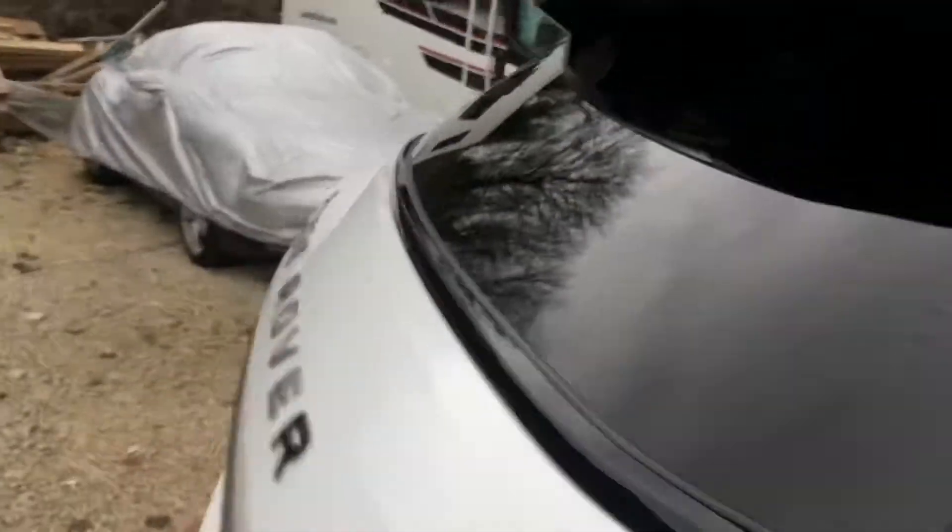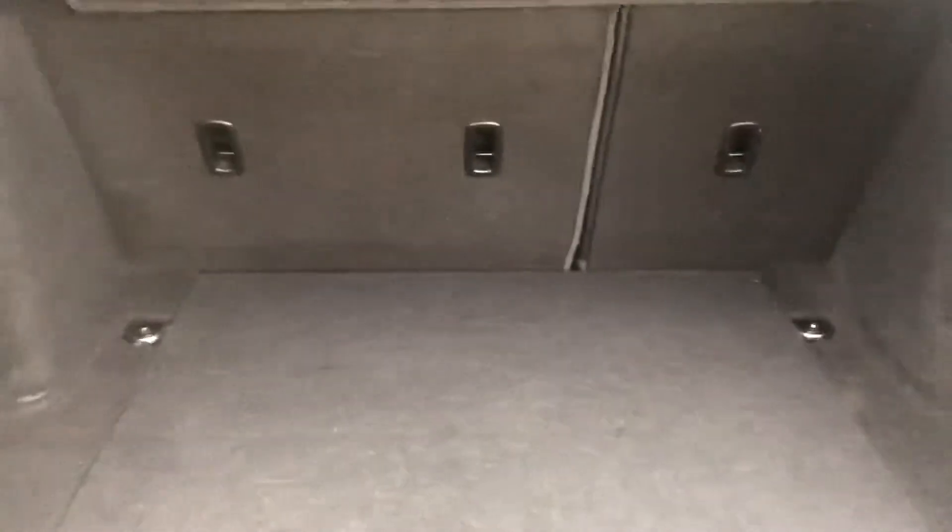The rear is very nice, clean and tidy. It's also got a decent sized boot.